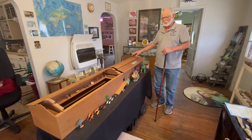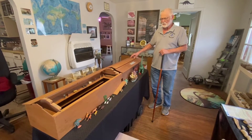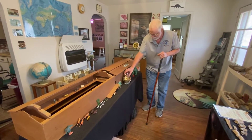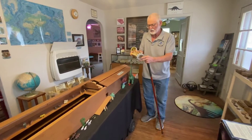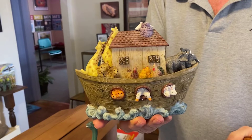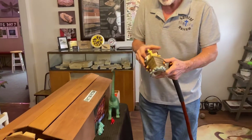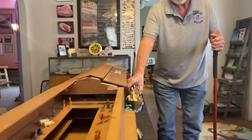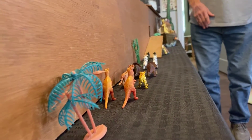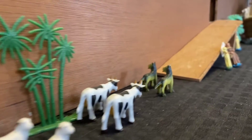We have a scale model of Noah's Ark. One of the reasons we put this in here is because a lot of times in Sunday school books and everything, they depict Noah's Ark in a way that makes it into a myth. In reality, there was a lot of room on that Ark. These animals on the outside are scaled to what the Ark would have been like as far as size.